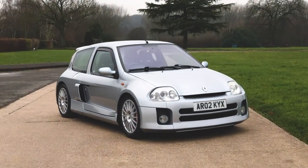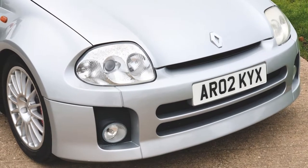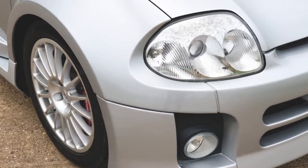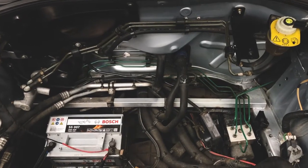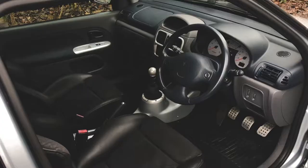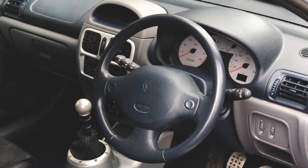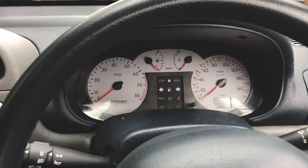2002 Renault Sport Clio V6 Phase 1 — a desirable noughties hot hatch, hand built by Tom Walkinshaw Racing in Sweden. One of just 223 Iceberg Silver right-hand drive UK market cars produced.